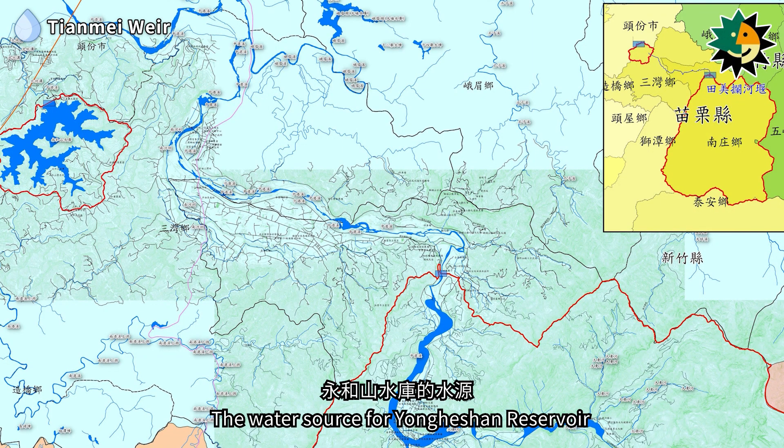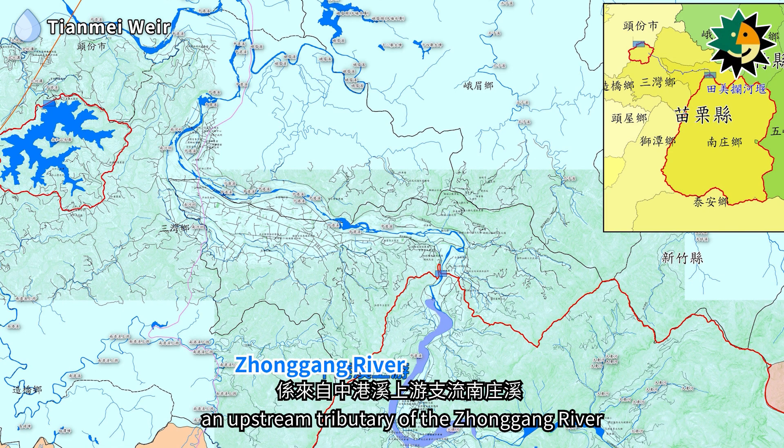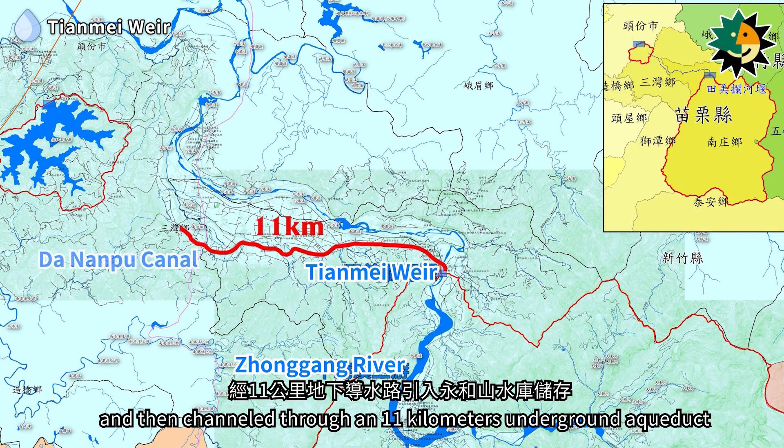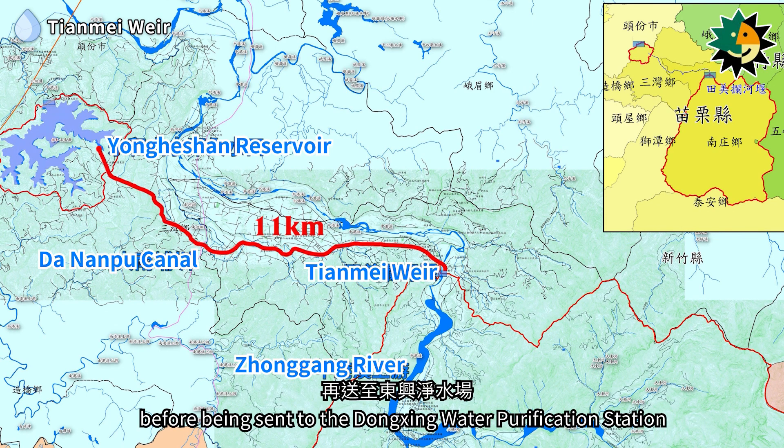The water source for Yongheshan Reservoir originates from the Nanzhuang River, an upstream tributary of the Zhonggang River. Water is diverted at the Tianmei Weir in Nanzhuang and then channeled through an 11-kilometer underground aqueduct into the Yongheshan Reservoir for storage before being sent to the Dongxing Water Purification Station.